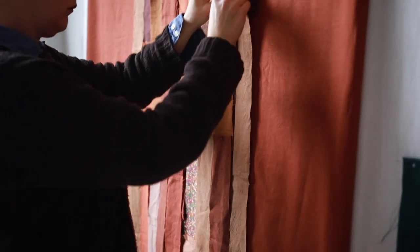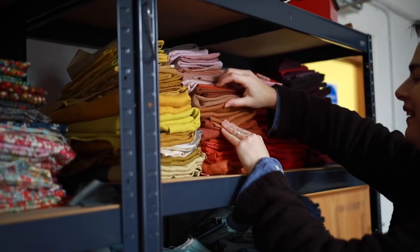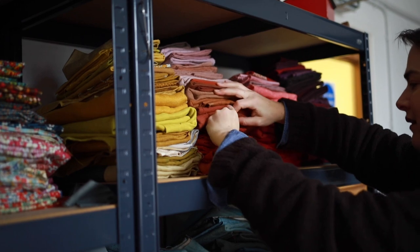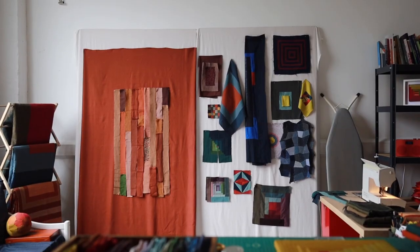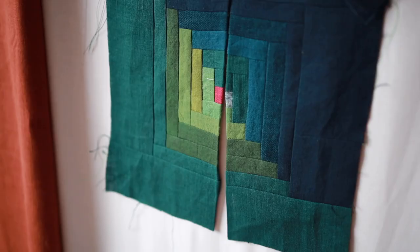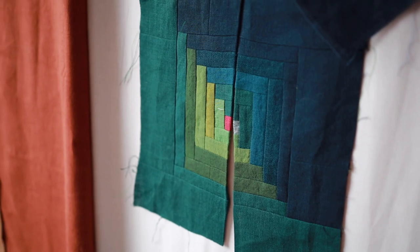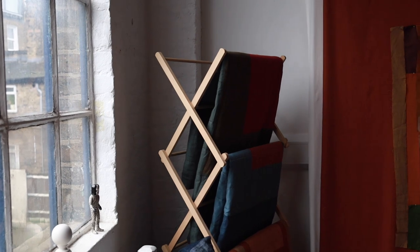Quilts have the tactile physicality that often separates arts and crafts. When I choose fabrics, I look for good colours of course, but also for fabrics that have different textures or reflect the light in an interesting way. The main material I use is linen. It's difficult to work with, but it gives me the depth of colour and the texture that I'm looking for in my quilts.